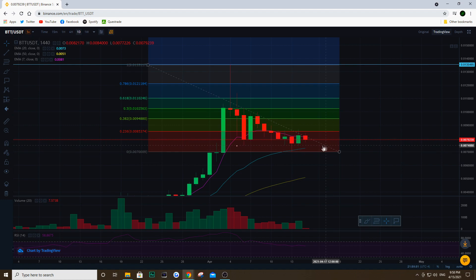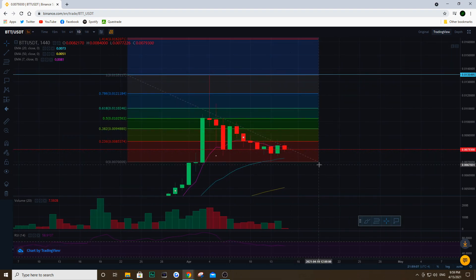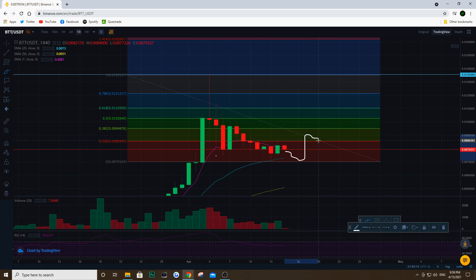We're finding resistance around that 23% retracement level from that initial big pop. We really need to hold that support of 0.007. If we do hold this support over the next couple of days, we are probably going to start trending upwards — bouncing off this level again, going up to test resistance, finding that resistance as support, and continuing to trend upward, testing resistance levels and finally breaking through them all the way to test those all-time highs.